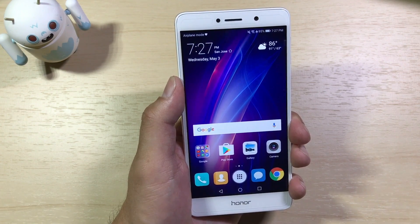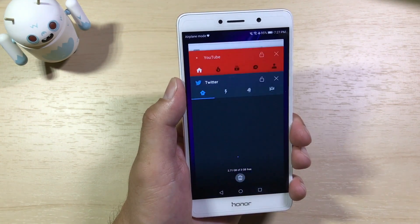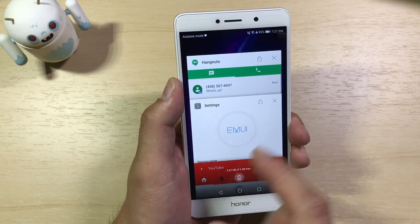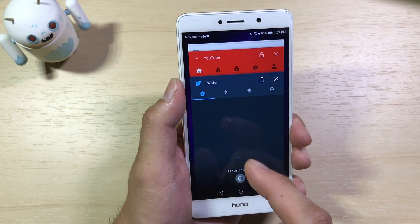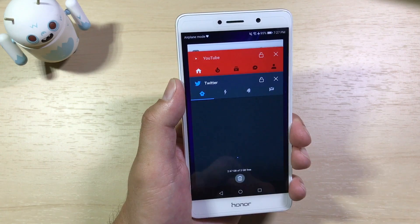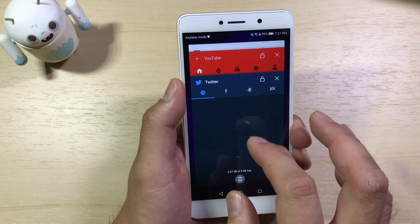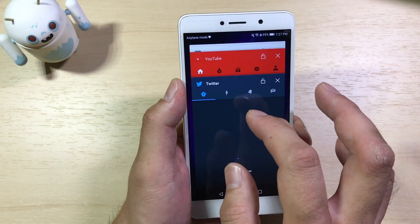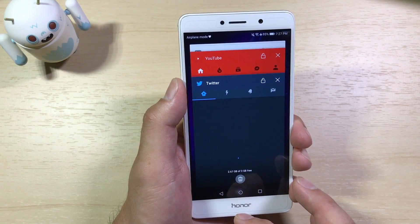Another minor but welcome feature in the Nougat update is the Recents menu. In EMUI 4 it used to be a vertical scrolling list, just like iOS. Here in the Android Nougat EMUI 5.0 update, it's your typical Android vertical card stack. So if you're used to Android and how the Recents app functions, you've got that back.